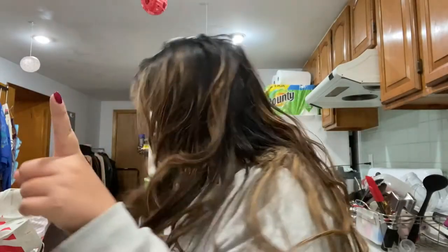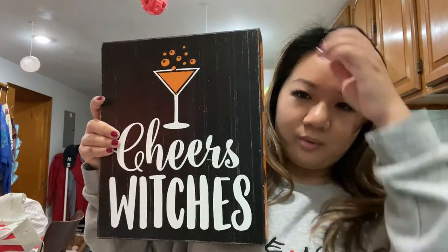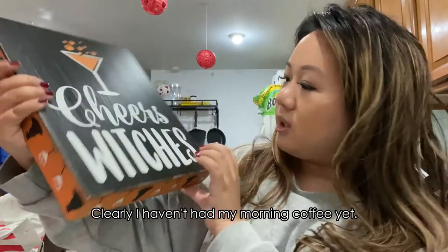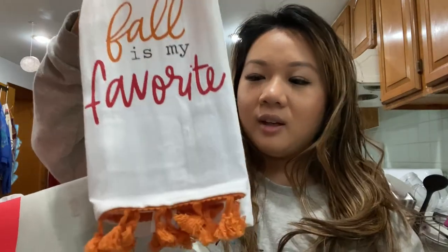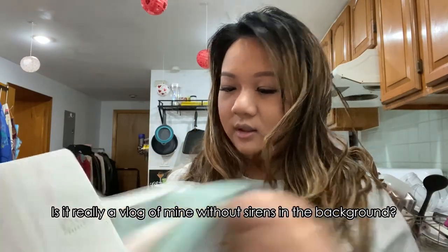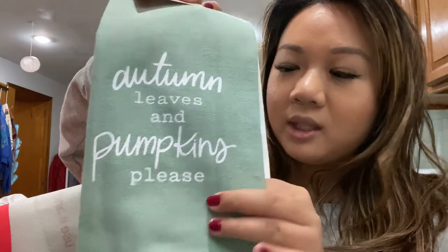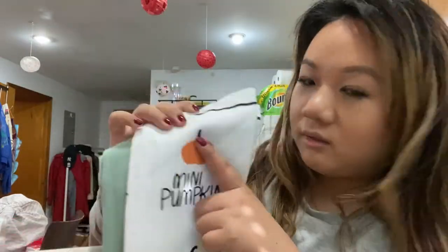We actually went to Target and HomeGoods — we were supposed to be going for apple picking, which will be next week's vlog. From HomeGoods I got this witches brew mug — only $10, there's a slight imperfection but it'll be really cute on my bar cart. I also got a bunch of hand towels — my favorite one has little pumpkins and says 'autumn leaves and pumpkins please,' with different types of pumpkins on the back.